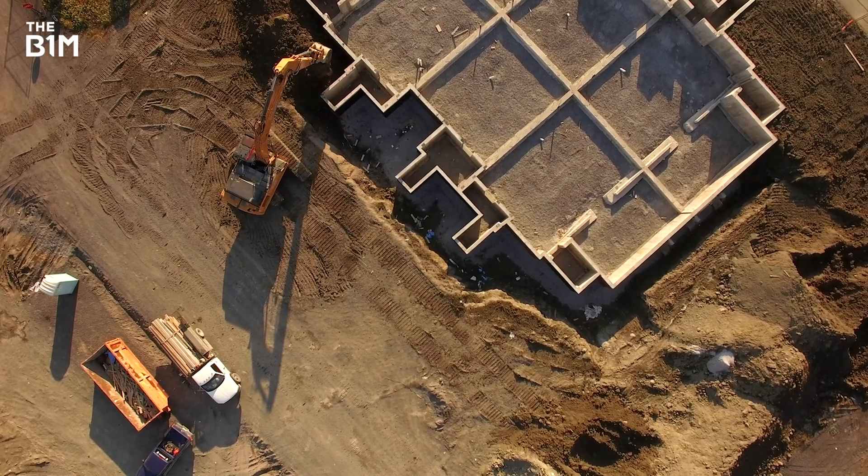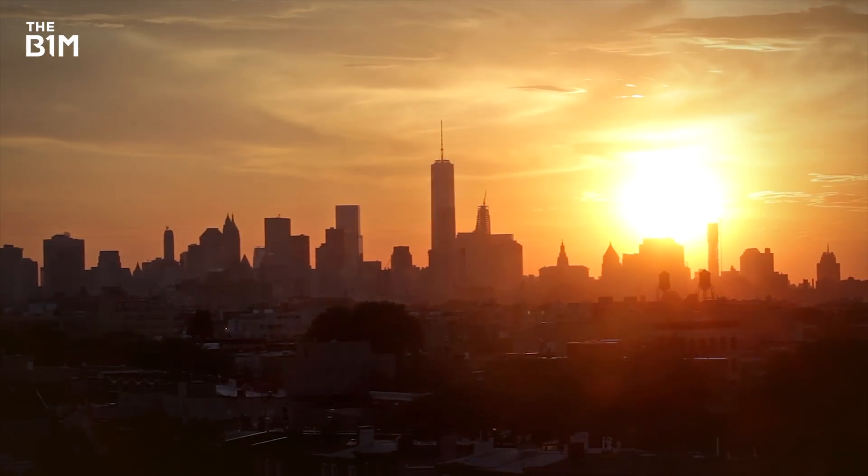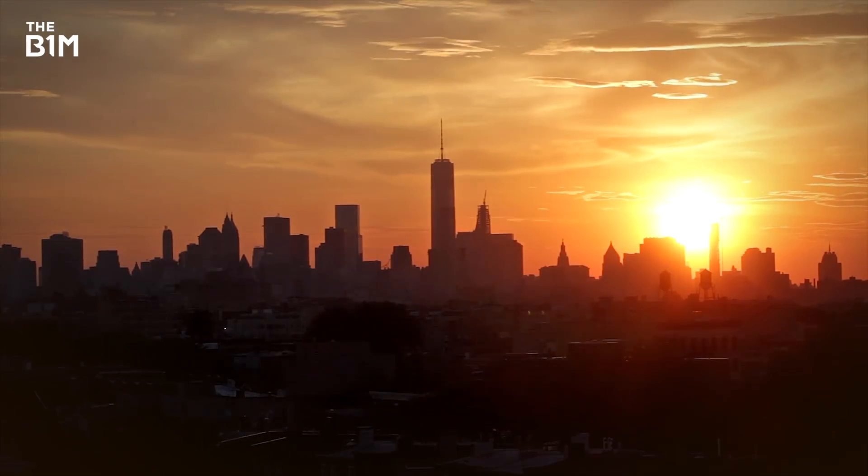We've kind of got used to confrontation as part of the culture in construction. But actually, if we were able to — not just with digital takeoff, but with all the digital tools available — go home having worked in a more collaborative, positive environment, that's what's not to like about that. Thank you so much for being with us today, Tom. Don't forget, if you have any questions or queries, you can pop them in the comments below and Tom and I will get back to you. If you enjoyed this and you'd like to get more from our platform, you can subscribe free to the B1M.